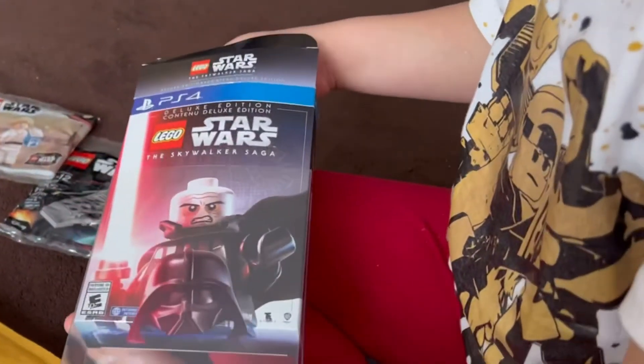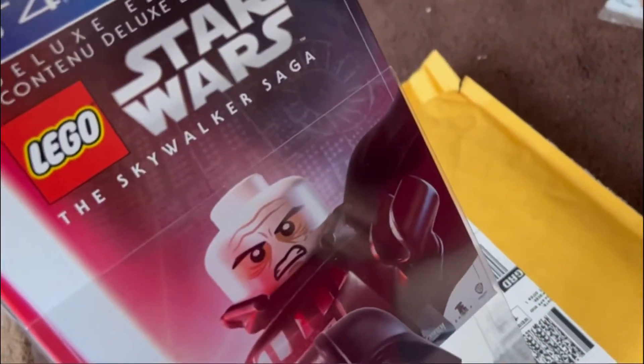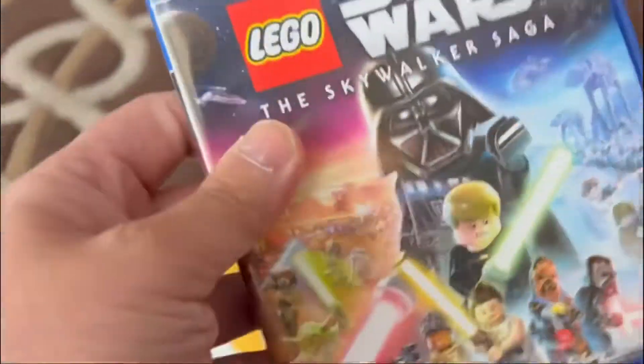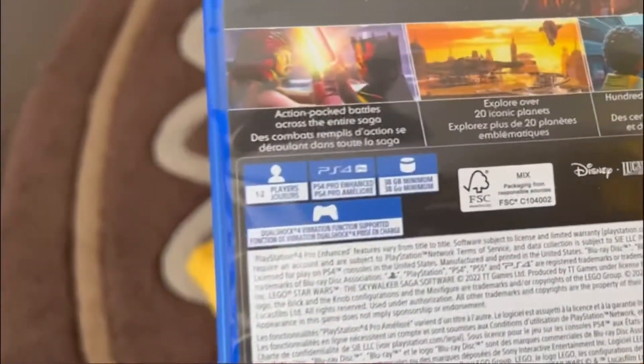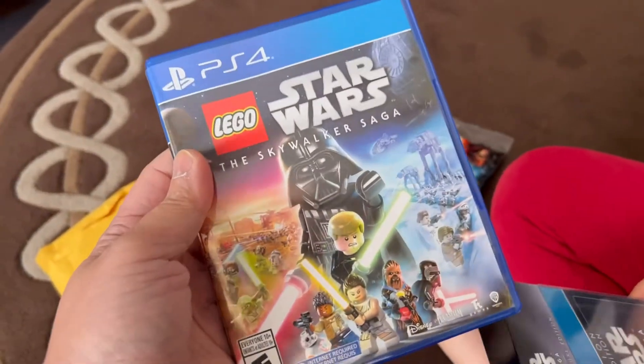I know you're excited about this game, you've been waiting forever. If you take this off, it unmasks Darth Vader — oh, that's cool! So this is the game that you've been waiting forever to get.